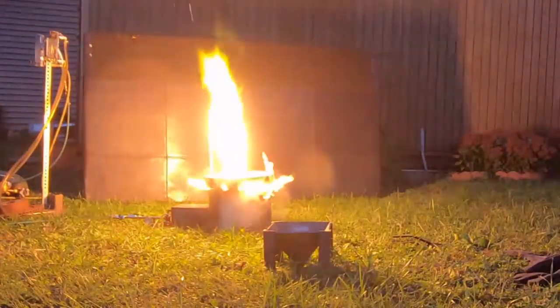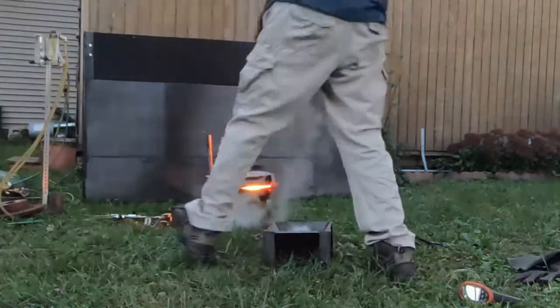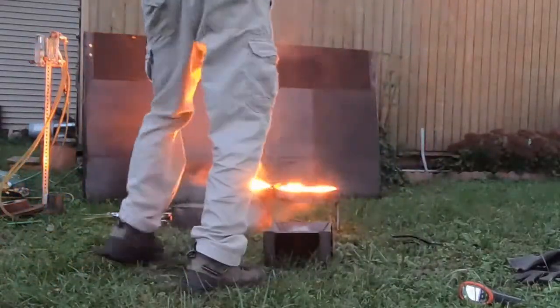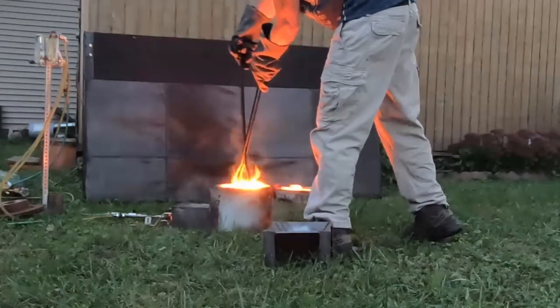The temperatures got so hot that I could not test it with the thermometer that I have, the infrared thermometer. And we melted a crucible that is said to have a working temperature on the order of 3,000 some degrees Fahrenheit. So definitely was not expecting to melt the crucible.